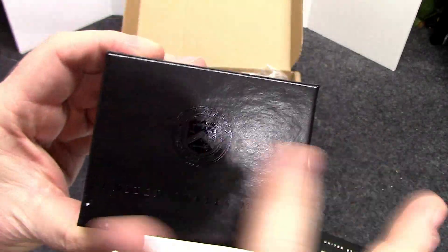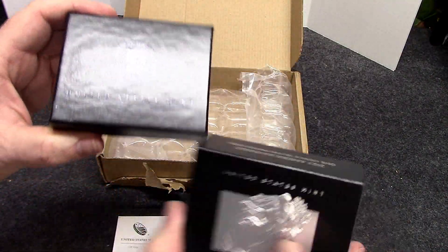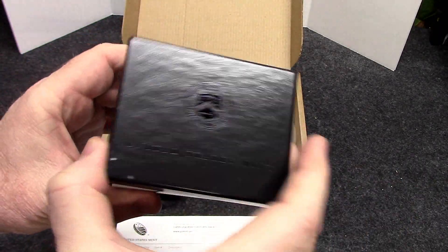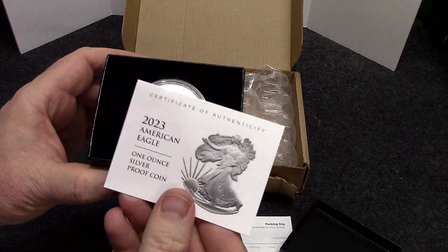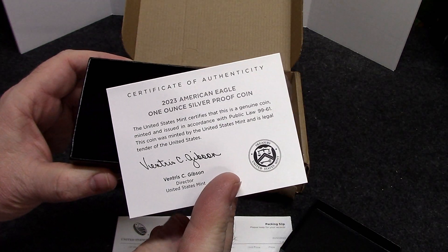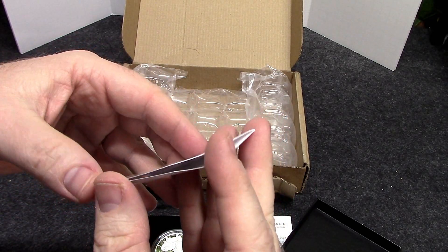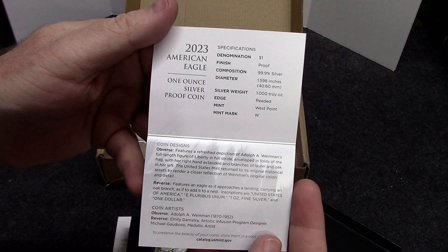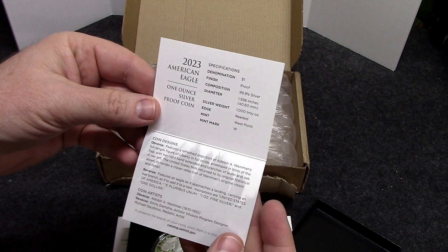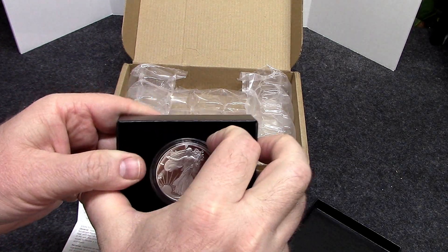We've got the dark embossing — wish they'd do a silver imprint but anyway. Who's collecting the boxes? Here is the certificate of authenticity, which has the specs inside if you want to learn more about the coin. If you're just getting into this, it talks about the obverse, the reverse, all that good stuff — one troy ounce.